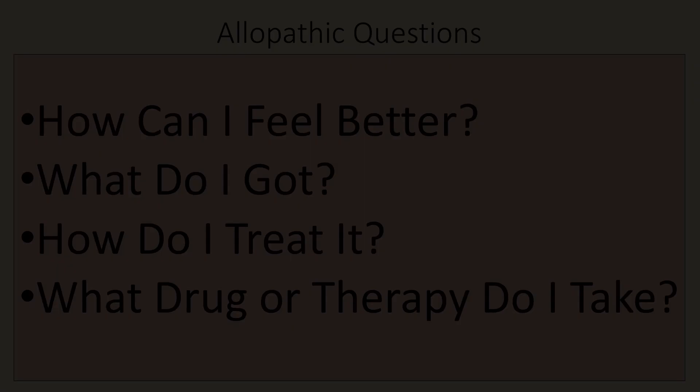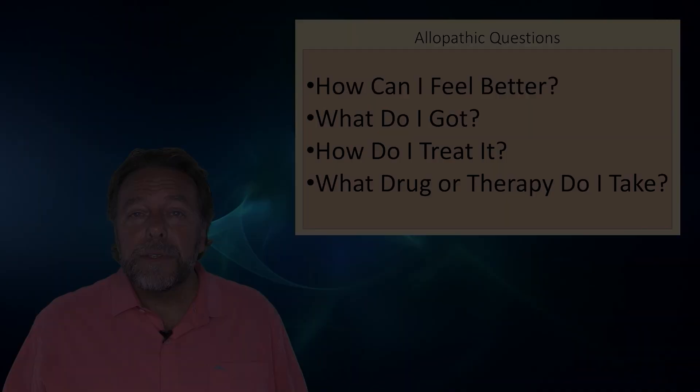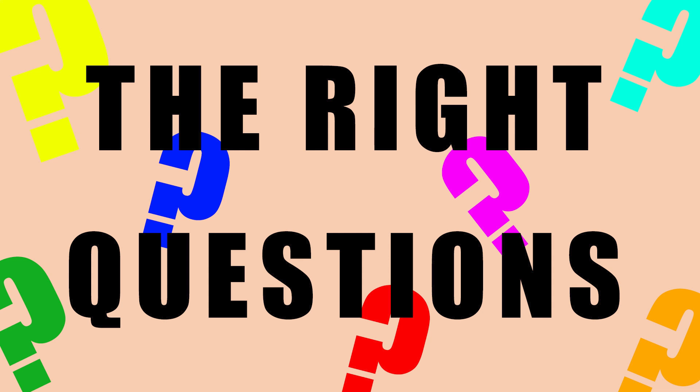Let's look at the allopathic questions. When you go to the medical system, the most common allopathic questions are: How can I feel better? What do I have? How do I treat it? What drug or therapy do I take? We know the end result of those questions. But what type of questions should you be asking?